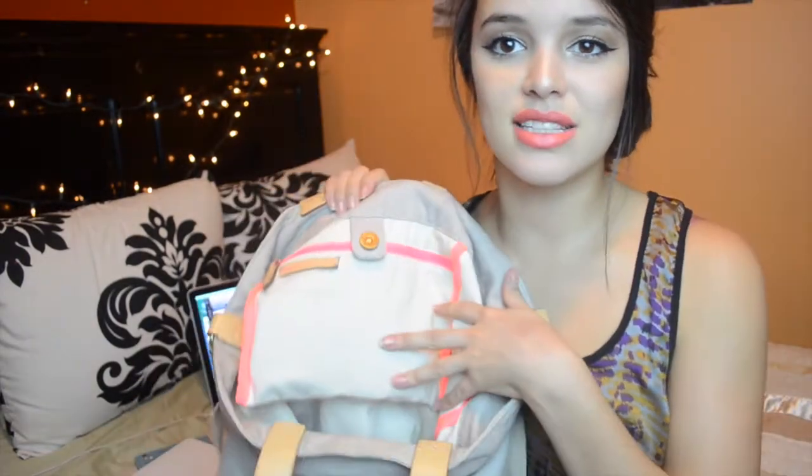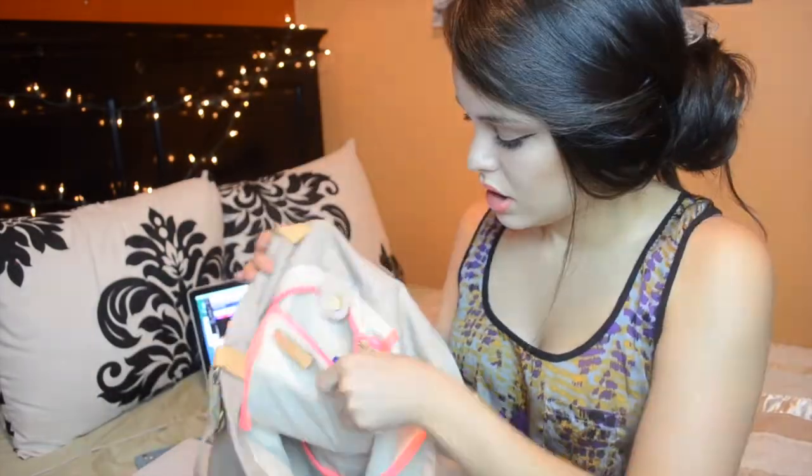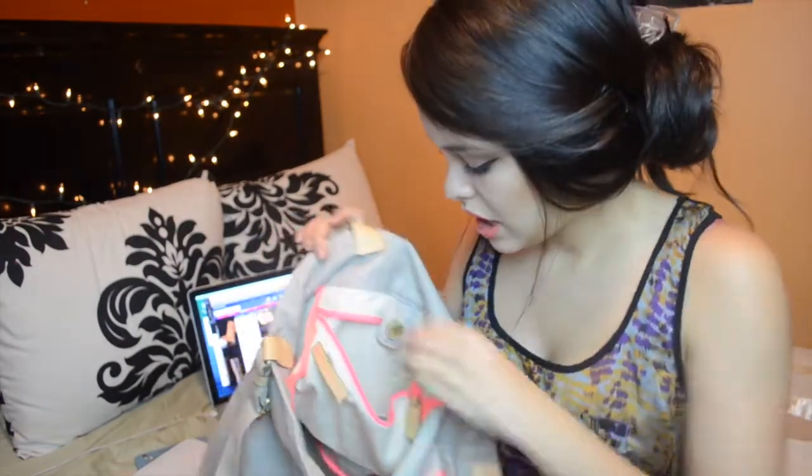In my makeup bag, I keep all the makeup I'm wearing that day. I also keep a small baggie for all my writing utensils, and a little notebook where I write down any assignments or homework for the day. Inside the bag's zipper pouch, I keep my wallet with my ID and money, my house keys, and my iPod. I also sometimes keep my notebook of YouTube video ideas — if I have an idea on the spot, I hate forgetting it, so I write it down immediately before I lose it.